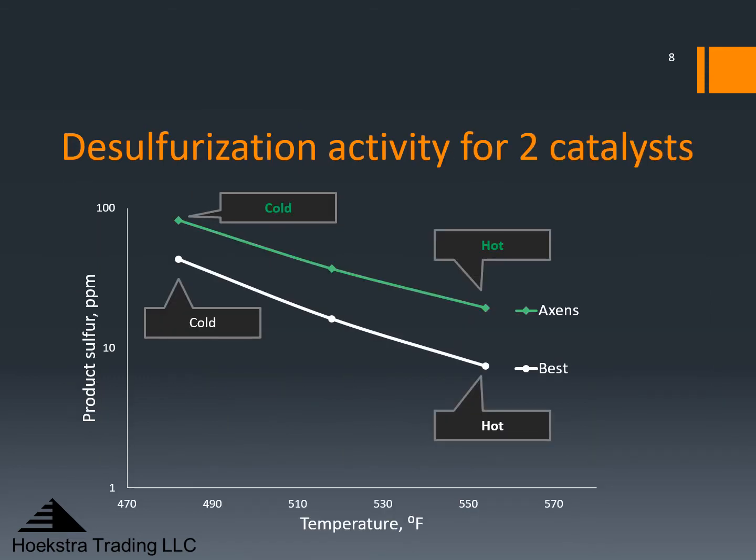This is the same data now charted as product sulfur versus temperature for the three test periods. Here I have identified the green catalyst — it is the Axens catalyst. The white catalyst is the best catalyst tested in this program. It has higher desulfurization activity, as shown by the clear large separation between these data points.